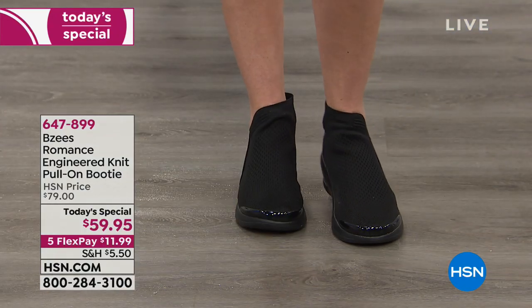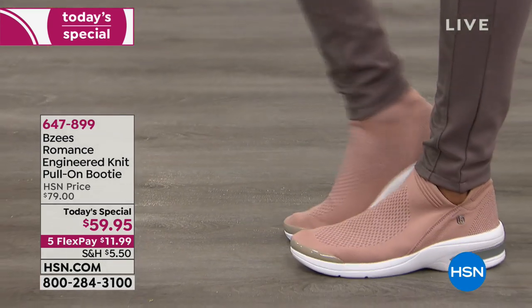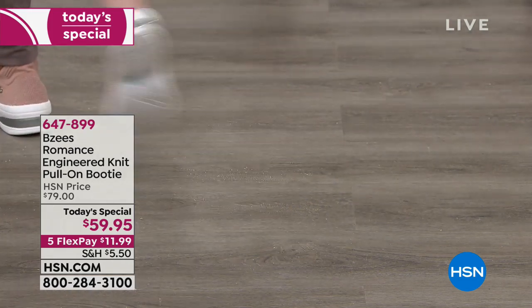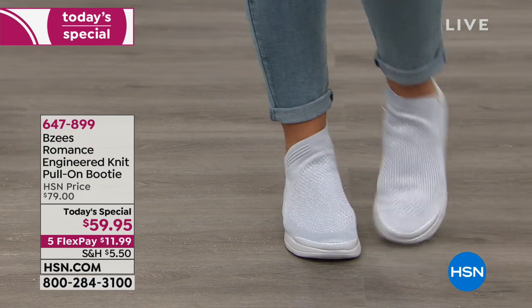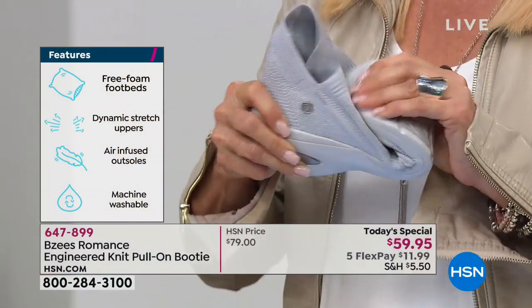I could see a 20-year-old wearing this and I could see an 82-year-old wearing this — there is no age that wouldn't love it. Some of the biggest celebrities and athletes are wearing these knit slip-on shoes. With BZ's cloud technology, you feel like you're walking on air because the outsoles are infused with tiny microcellular air bubbles — very tiny, you can't see them, but they make you feel weightless, soft, and bouncy without being clunky.